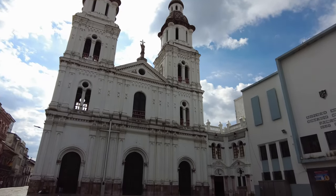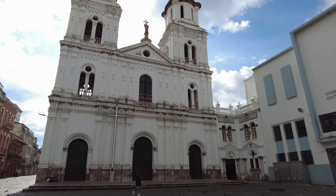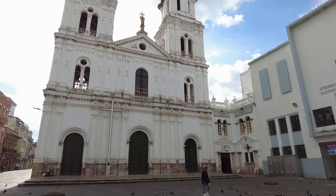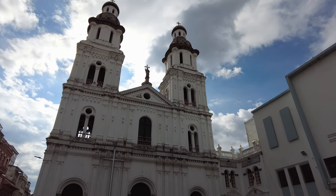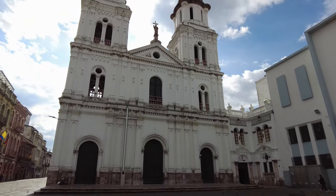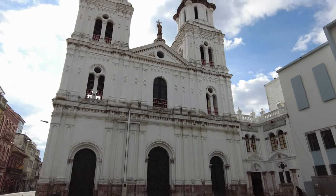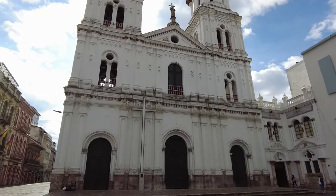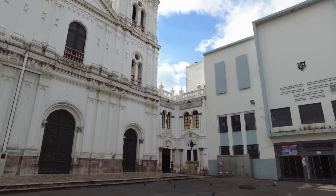If you head off one block, basically on the opposite corner northwest of the block diagonally, you get to this place — Iglesia Santísimo Rosario. It's a big, beautiful church right here which could probably be the big main cathedral church in some cities, but here in Cuenca it's just a church that's a little bit off the plaza. And that's the thing that's very cool.